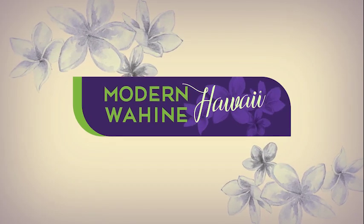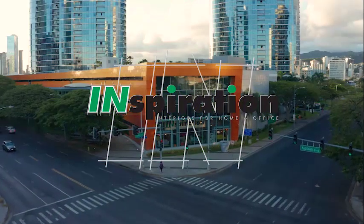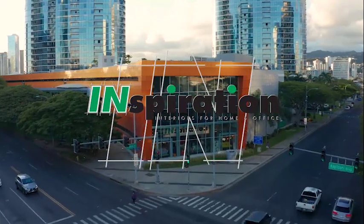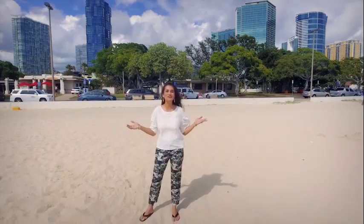Modern Wahine Hawaii is presented by Inspiration Interiors, home fashion with an attitude. I'm Brooke Lee, and this is Modern Wahine Hawaii.